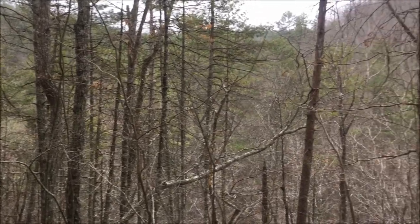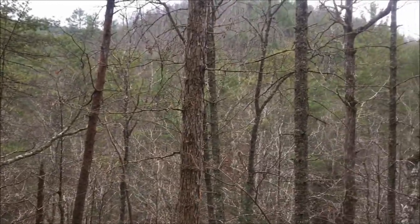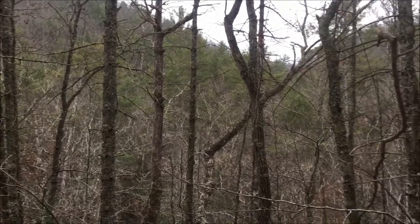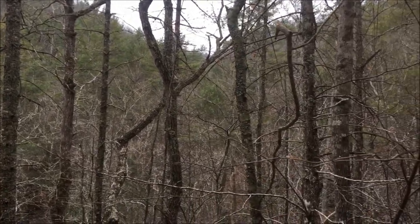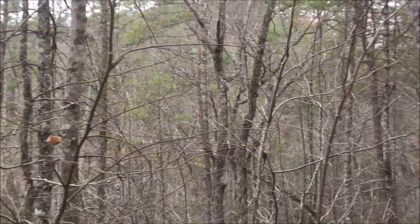But despite that, this area has a very remote feel to it. It's not a heavily used area and you can see it's some pretty rugged terrain. This part of the Blue Ridge is known for very rugged, very steep mountains.